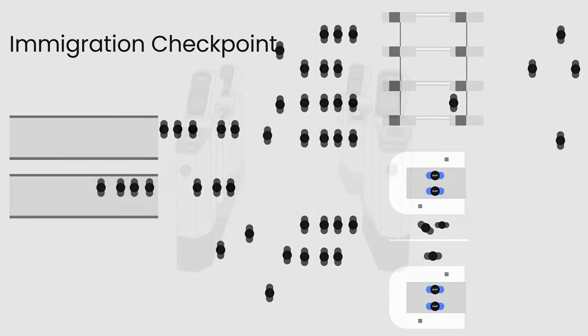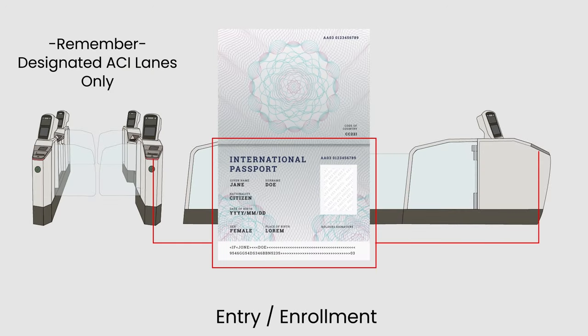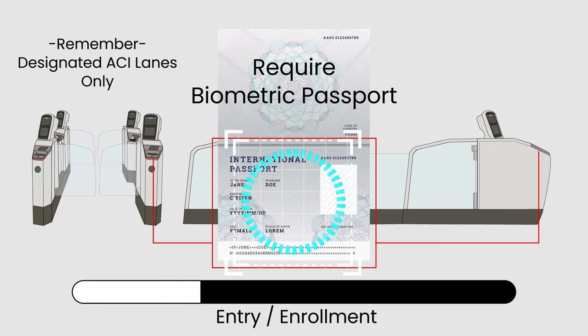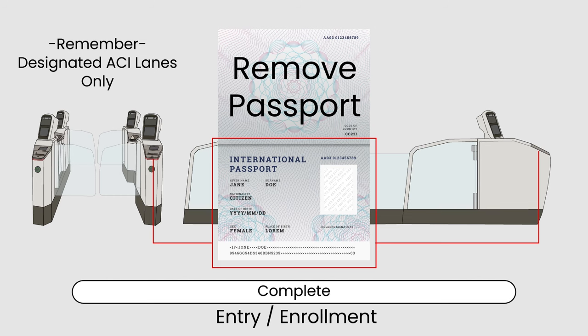For those entering Singapore visa-free, this won't pose any problem. For countries eligible to use the Automated Clearance Initiative system, follow these steps. Step one: scan your passport at one of the lanes — the ACI system will verify your identity using the biometric data stored in the passport's microchip. This ensures a secure and accurate identification process. Once the reading is completed, it will prompt you to remove the passport.